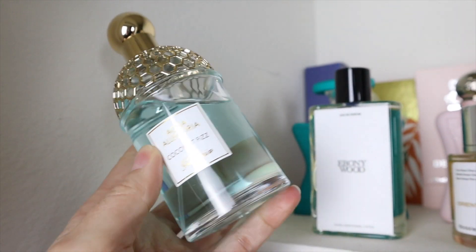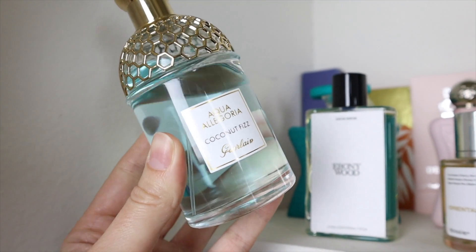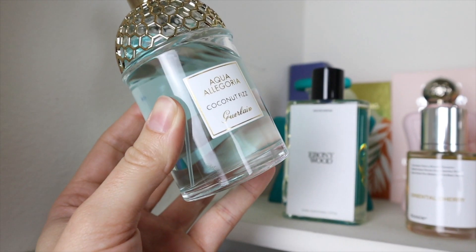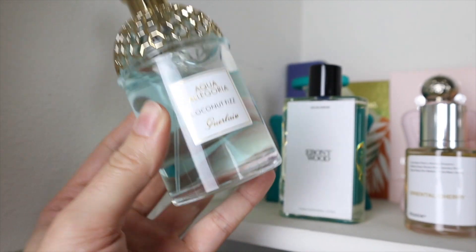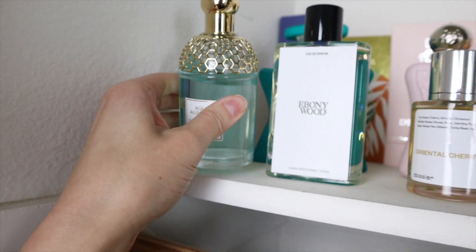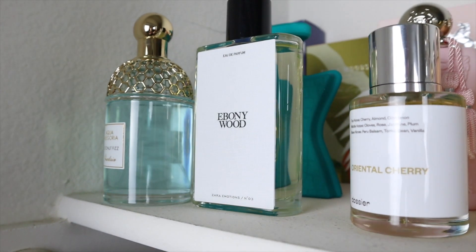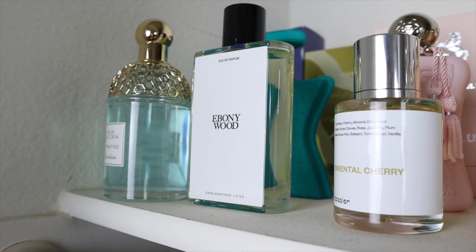Guerlain's Coconut Fizz is my favorite summer fragrance, hands down. This is the best coconut perfume there is — so refreshing, it's like coconut water. Then we have Zara's Ebony Wood, a unique woody fragrance. It kind of smells like an enchanted forest; it has a slight cherry sweetness and fresh spicy notes.